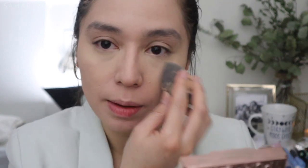I do have the ELF Halo Glow Setting Powder — I love this one. It still looks a little yellow but do we care? No.